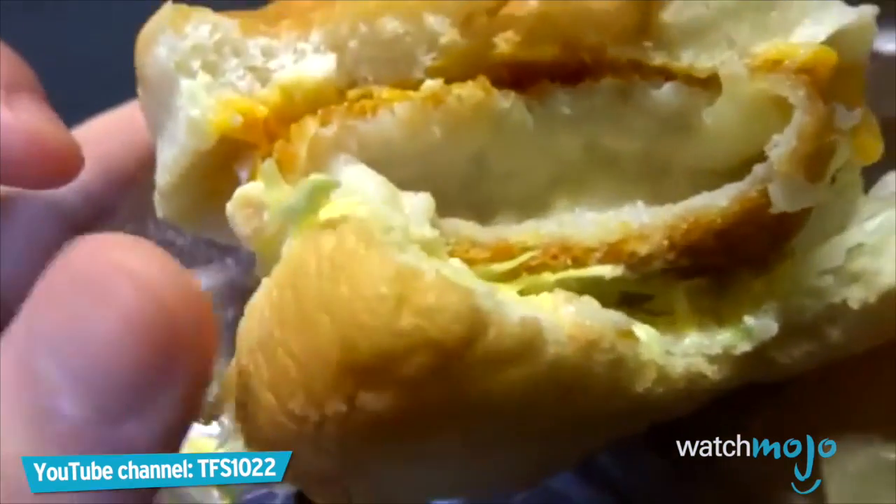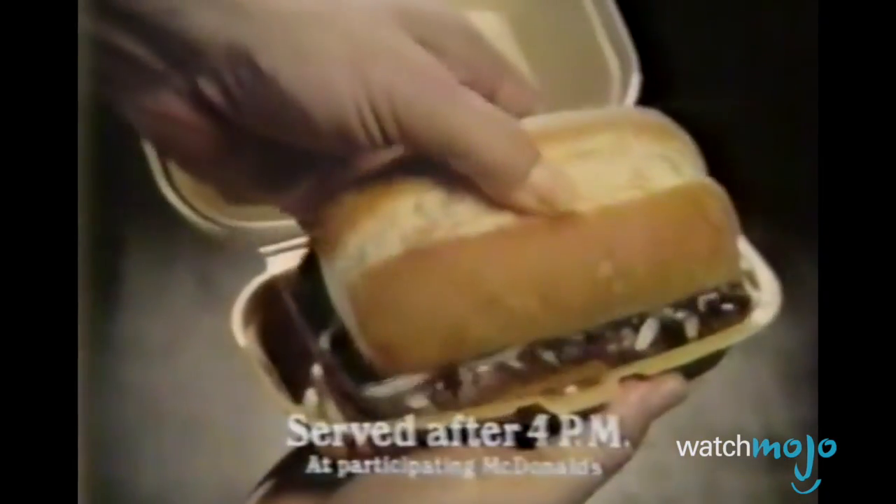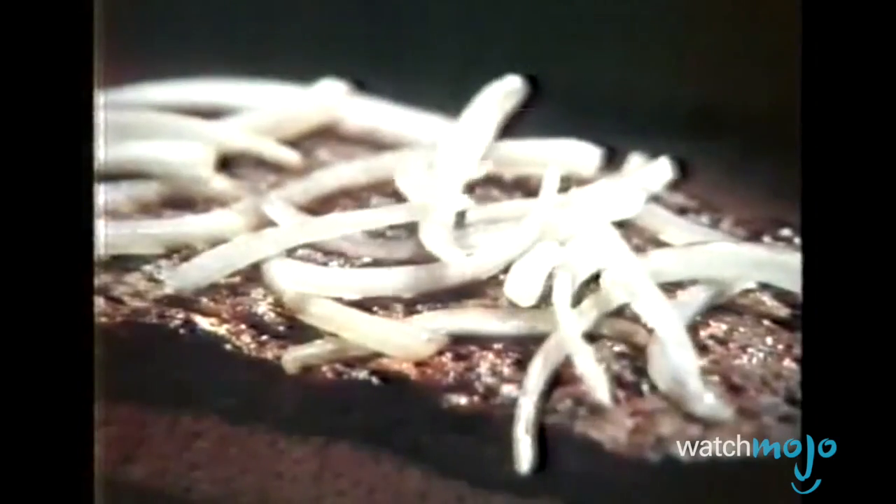For this list, we'll be looking at some of the most unsuccessful menu items that the fast food restaurant chain has offered throughout its existence. However, we're excluding any failed non-food products the company may have developed.